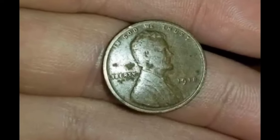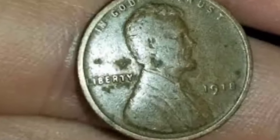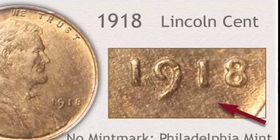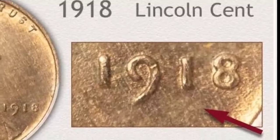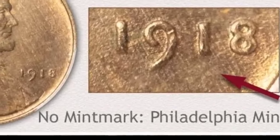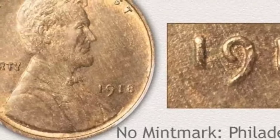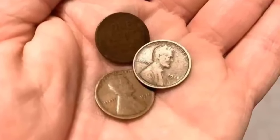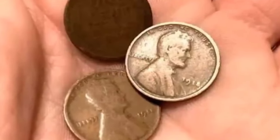The 1918 Lincoln wheat penny obverse includes the president's image in the center, with the word 'Liberty' and the date on the left and right sides. The motto 'In God We Trust' is placed on the top rim. The elegant coin's reverse is simple and includes two wheat ears along the side edges, with 'United States of America' and 'One Cent' in the center and 'E Pluribus Unum' along the top rim.